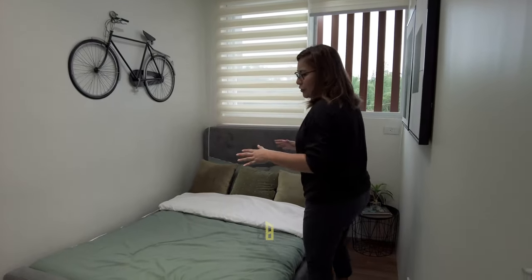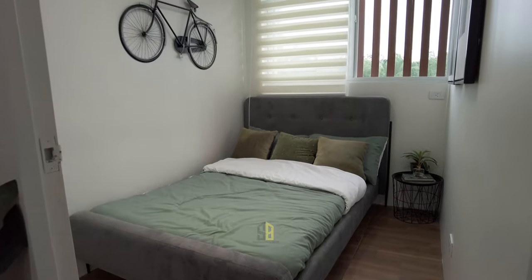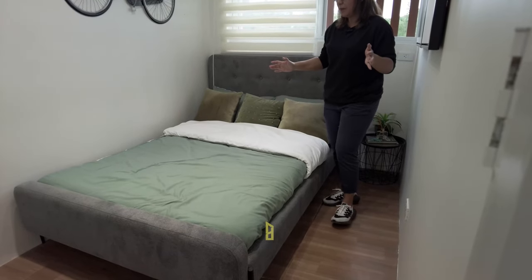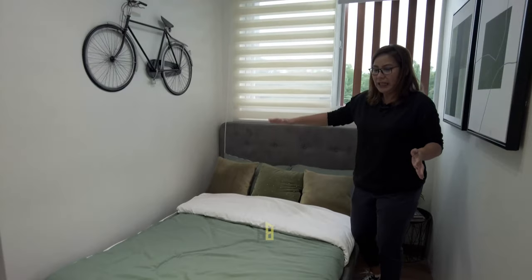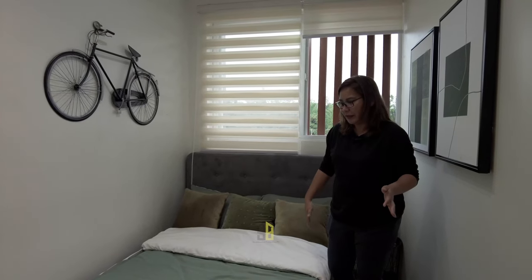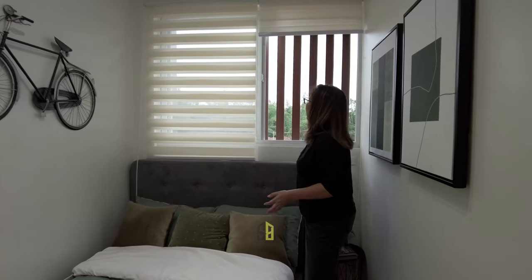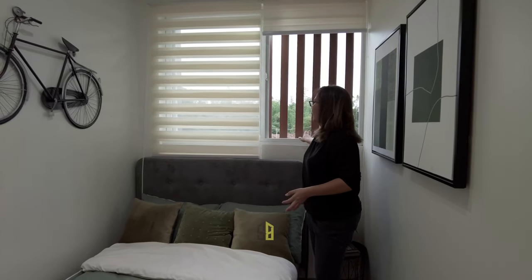The exciting part — this is the master's bedroom. It's not too square and not too rectangular in shape, but it can definitely fit a double-size or queen bed. There's also a huge window for ventilation and daylight.